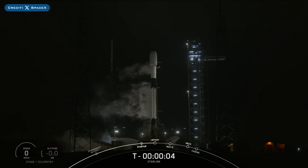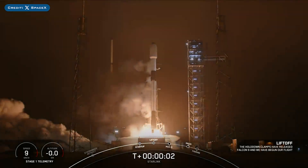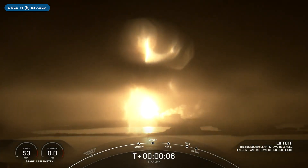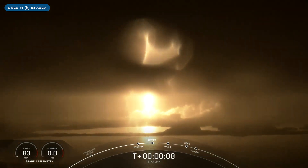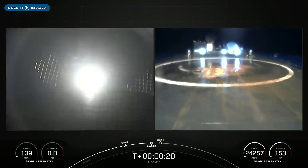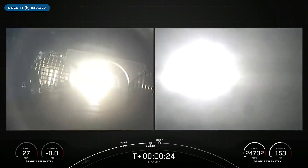Early Saturday morning, SpaceX successfully launched their 84th mission of the year with the launch of Starlink 6-28. The booster which launched this mission, B-1069, then landed successfully for the 11th time on the droneship.